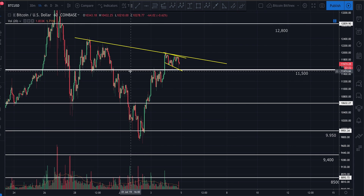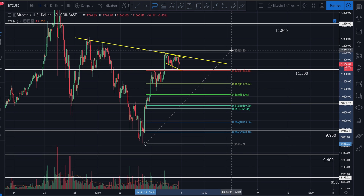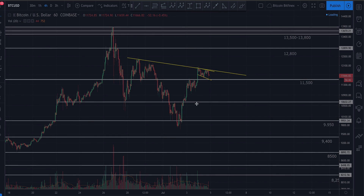Going from our swing low to our swing high with the Fibonacci, we're literally dancing right on top of the 0.236. The next target to the downside would be right around $11,000, which aligns well with the 0.382. And the next major area I'm watching is around $10,650, which lines up right around the 0.618. Those downside targets look pretty solid.